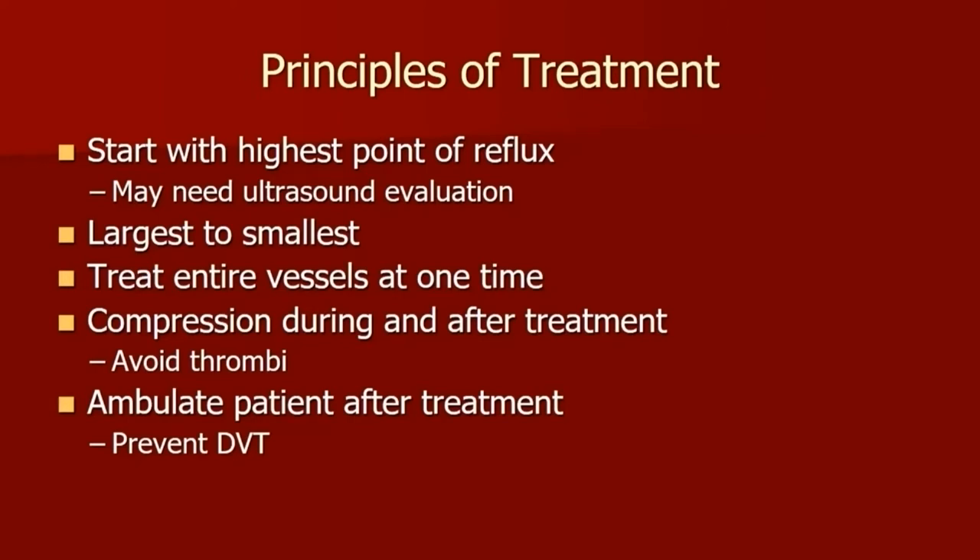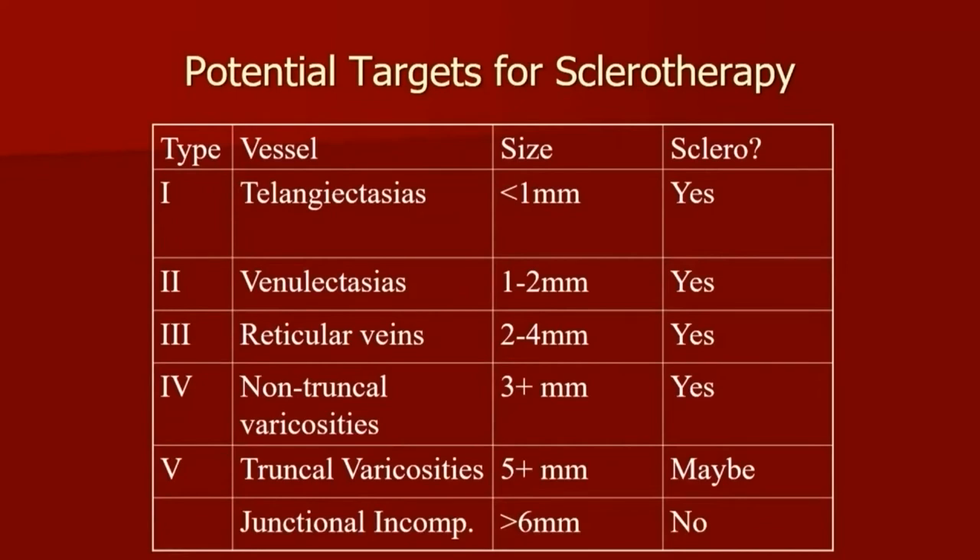Compression is needed during and after the treatment, and that itself is a big topic in terms of how long and how much. The patient should be able to ambulate afterwards; if they cannot, it may increase the risk of thrombosis. In terms of potential targets for sclerotherapy, there are different types — foam and liquid. For liquid sclerotherapy, the smaller veins is more minimal. If you're treating a larger vein, foam sclerotherapy can be used. Our next speaker will be talking about foam sclerotherapy.